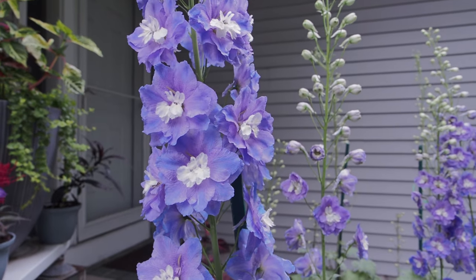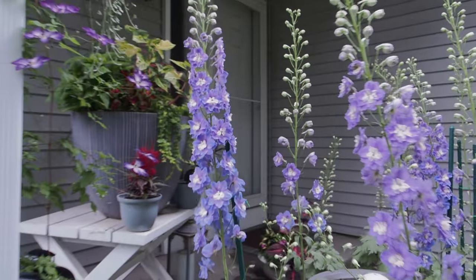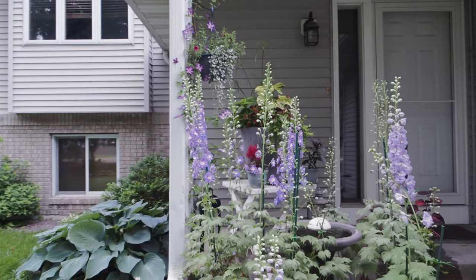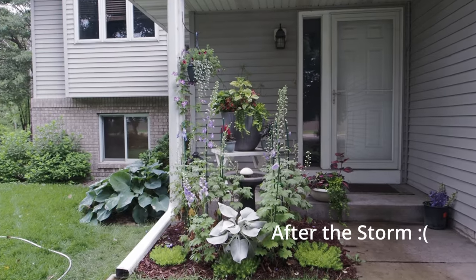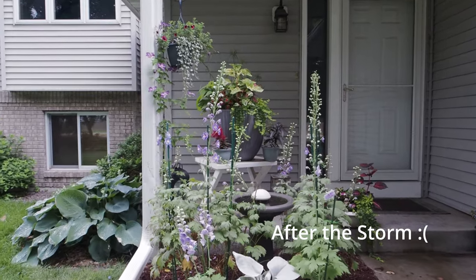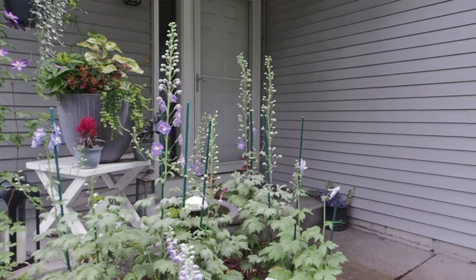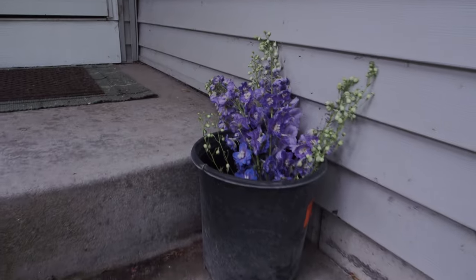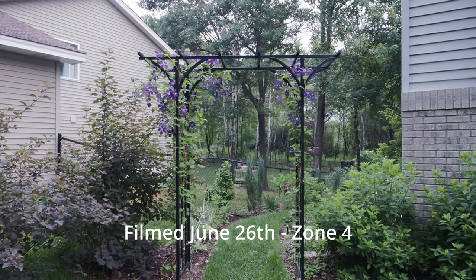Delphinium is just so gorgeous — look at the blooms, blue on the outside and purple on the inside. It's one of my favorite blooms. They're a bit higher maintenance; you do have to stake them and the weather, wind, and rain can break or bend them. After the storm, I lost almost all of the ones that were partially bloomed. In just a day that happened — I lost a good six or seven spikes. But you can make some flower arrangements with them.